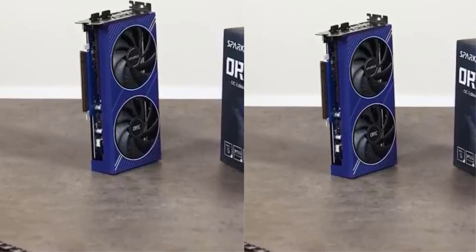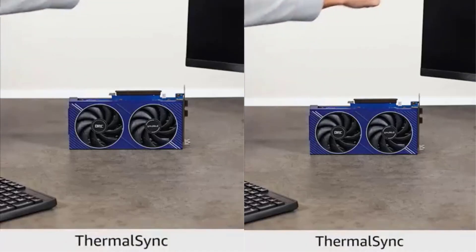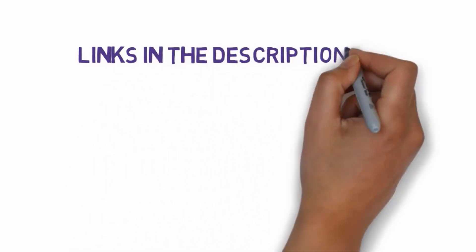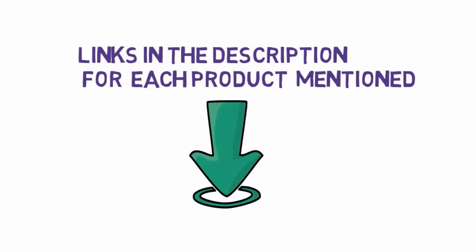Are you looking for the best graphics cards? In this video we will look at some of the 7 best graphics cards on the market. Before we get started, we have included links in the description, so make sure you check those out to see which one is in your budget range.